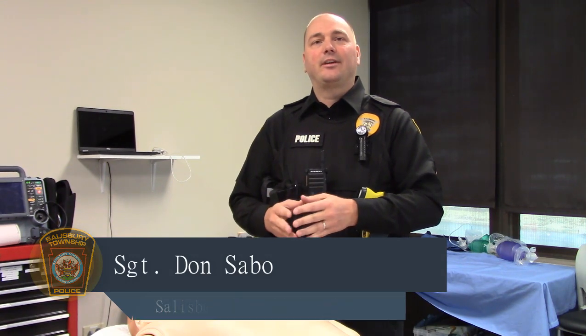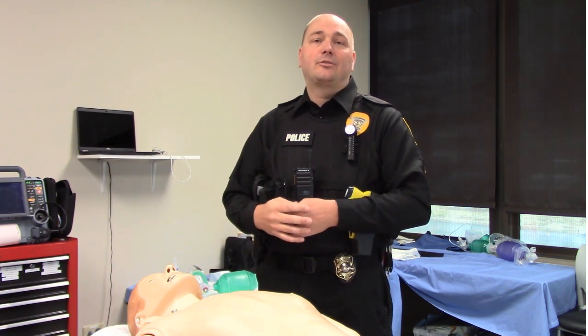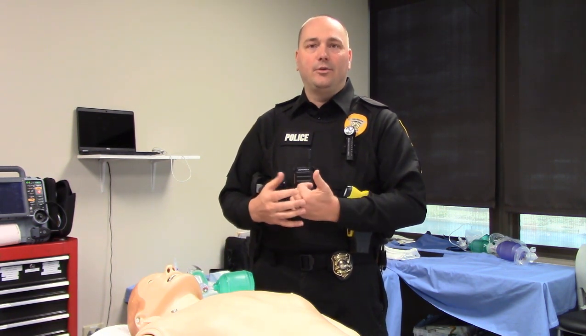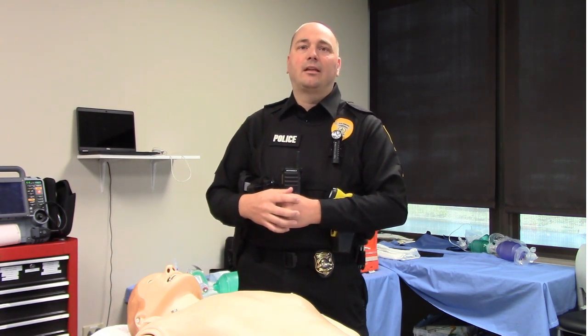My name is Don Sabo. I'm a sergeant with Salisbury Police Department and also a paramedic. Several years ago, we were all trained in naloxone use, whether you're a police officer, a first responder, a QRS agency, or a layperson. Trends in treatment have changed. What we are seeing is that the lowest dose possible for recovery of the patient is better on the back end of their treatment. Give one dose — whether it's 2mg or 4mg of naloxone — wait 5 minutes, ventilate that patient if you have the ability with a bag valve mask, and then give a second dose. What we are trying to avoid are high doses of 8, 12, or 16mg that have adverse reactions for patient care.